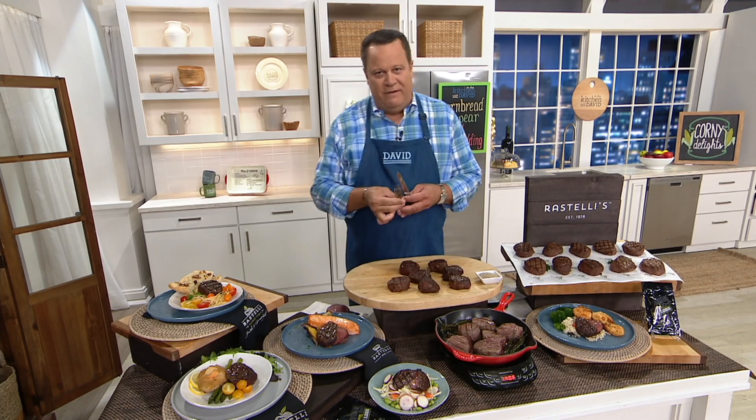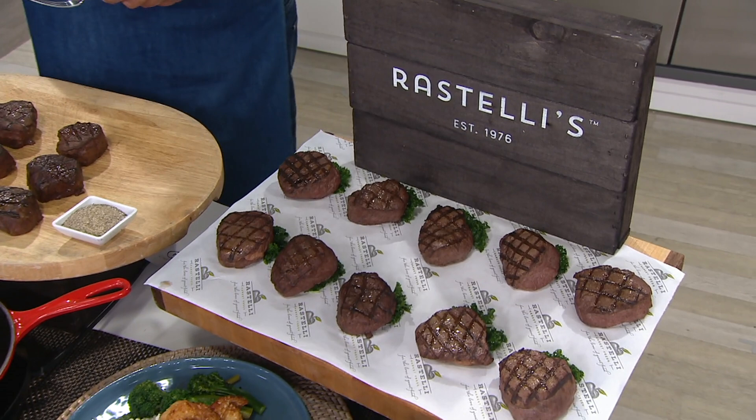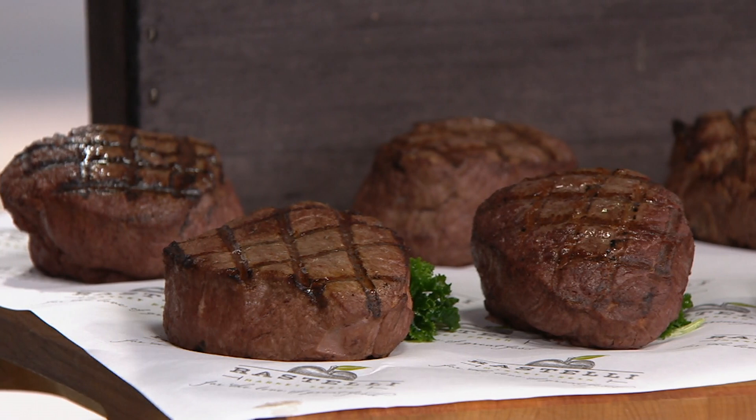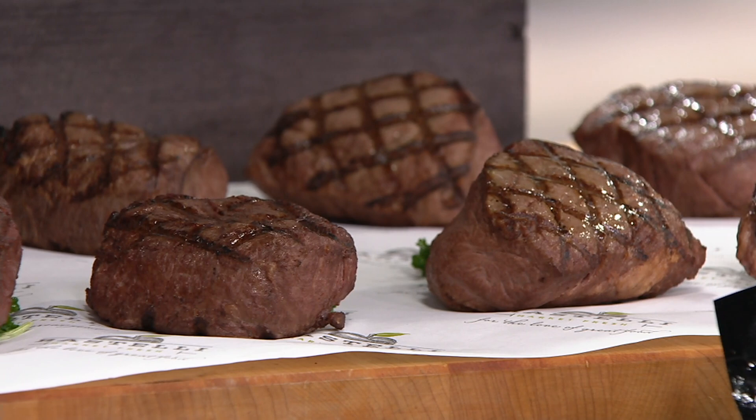We had this on earlier today, and in between that presentation and now, over 500 sets have been ordered. This is Rastelli's 10 five-ounce black Angus filet mignon steaks. They are delightful. They call this the king of all steaks because that beef tenderloin is the one part of the cow that's just along for the ride. There's no muscle here — it's all buttery, all tender, all delicious. This is M70199.